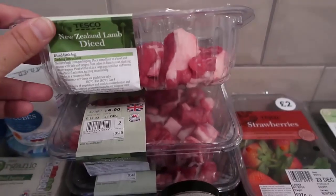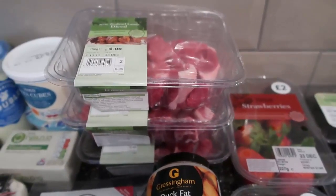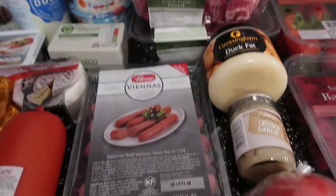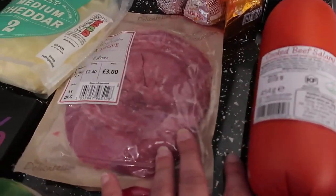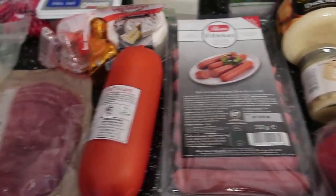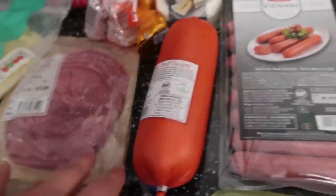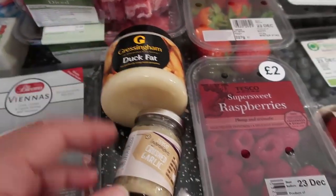I found it quite hysterical that the lamb comes from New Zealand — I've come all the way here to have New Zealand lamb! But it looked so nice and fatty and I thought it would be perfect for a big hearty stew with all the veggies and the soup stock. We also got some salami and some tongue. I know some people are squeamish about tongue but I've grown up eating it and absolutely love it — we got two of them.